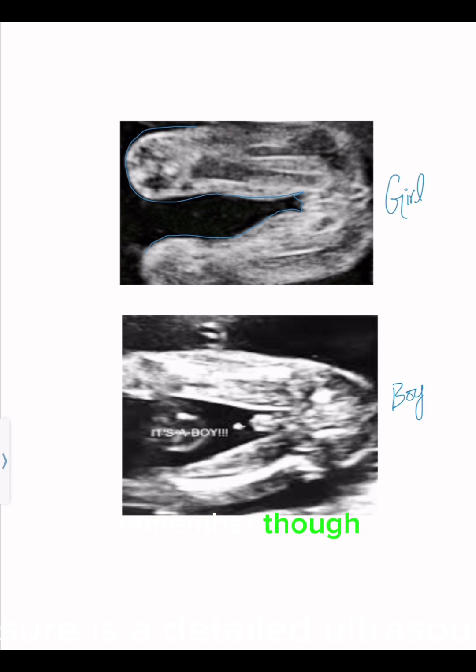Remember, though, that these are just for fun and might not always be accurate. The best way to know for sure is a detailed ultrasound around 18 to 20 weeks, but exploring these signs can add some excitement to your pregnancy journey.